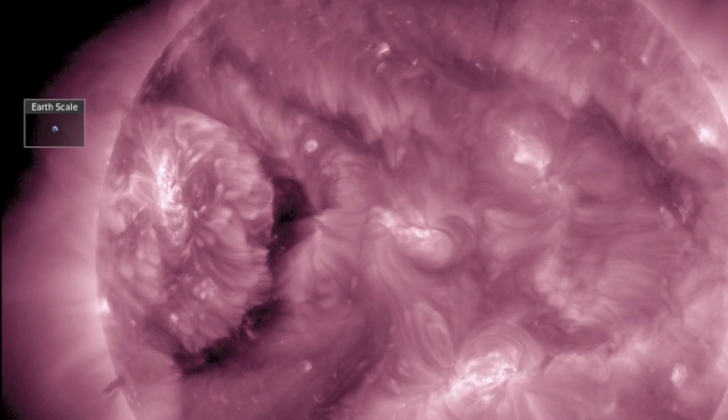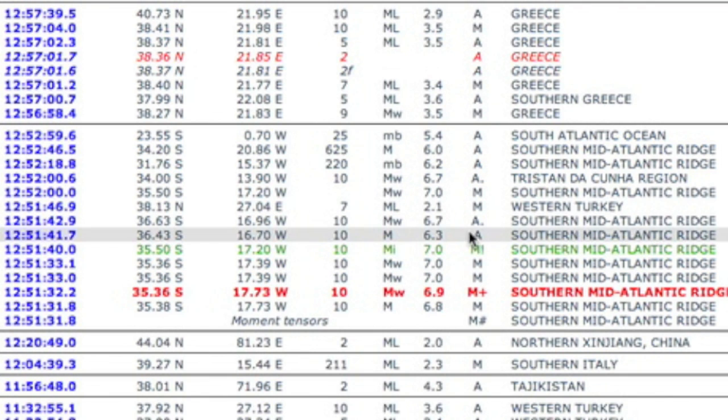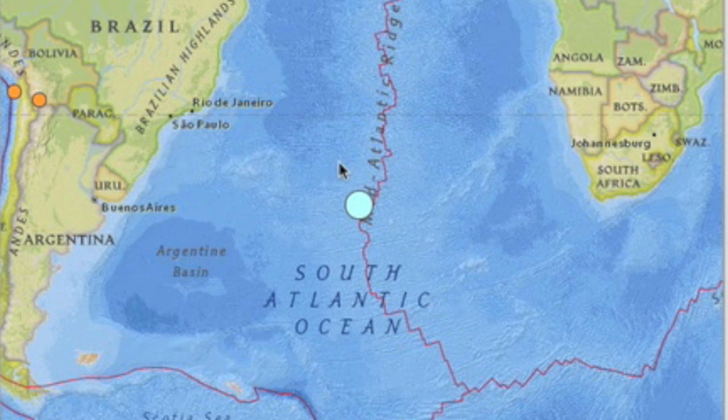Top quake of the last day was a magnitude 7 tremor that struck right on the mid-Atlantic ridge. We had a phi angle change, some high ionosphere energy at the time and minor coronal hole factors, but that's about it. This one may have just been a function of pressure release.